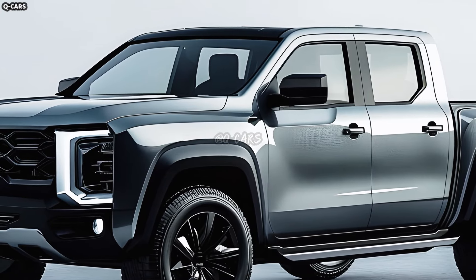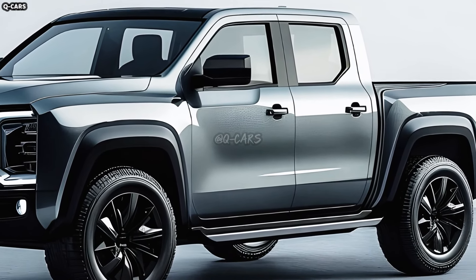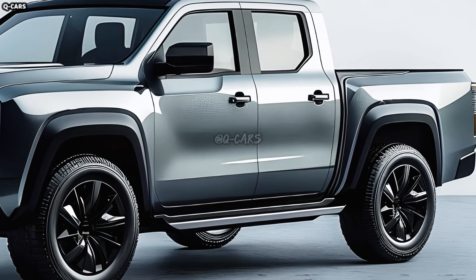The pickup's functional and stylish rear end might feature a strong tailgate, electric taillights, and a handle or step to reach the bed.